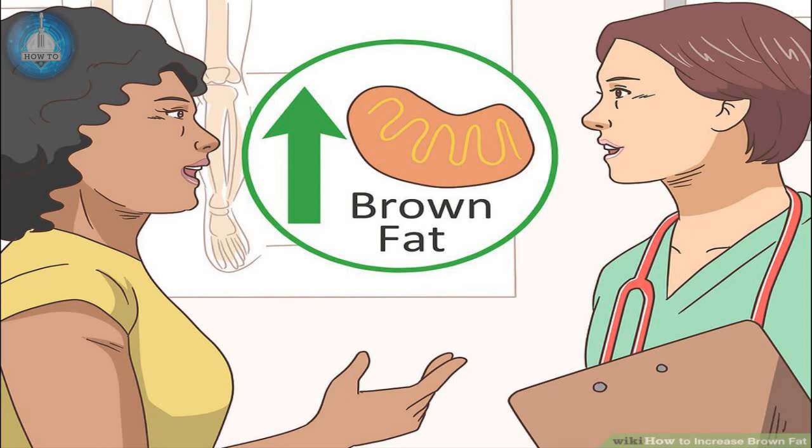How to Increase Brown Fat. If you're trying to lose weight, you probably think of fat as the enemy. The fat you're fighting, however, is white fat, different from the brown fat in your body. Brown fat burns calories at a supercharged rate, and active brown fat can burn the white fat stores in your body, possibly helping you to lose weight and lower your risk of heart disease and diabetes. Research is being done about how to increase brown fat, but cooling your body down is most likely to be effective. You can also try diet and lifestyle changes to increase brown fat in your body.